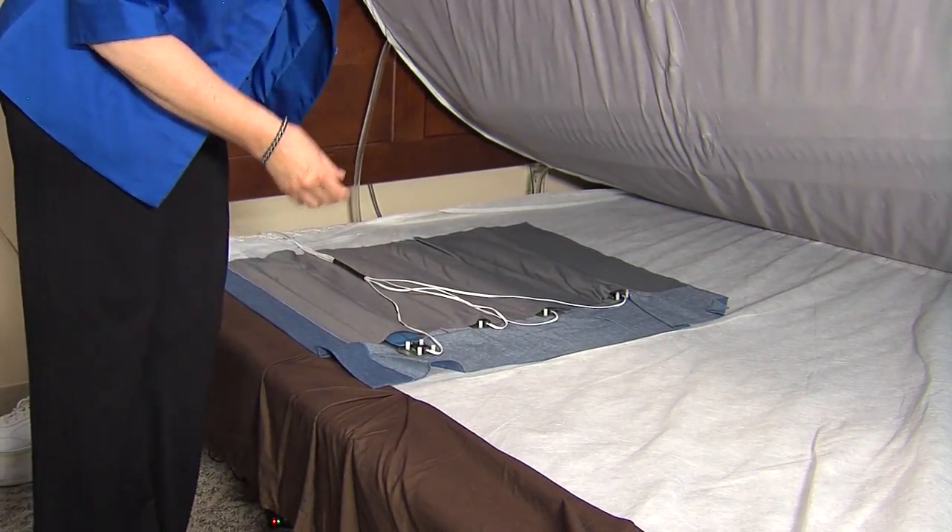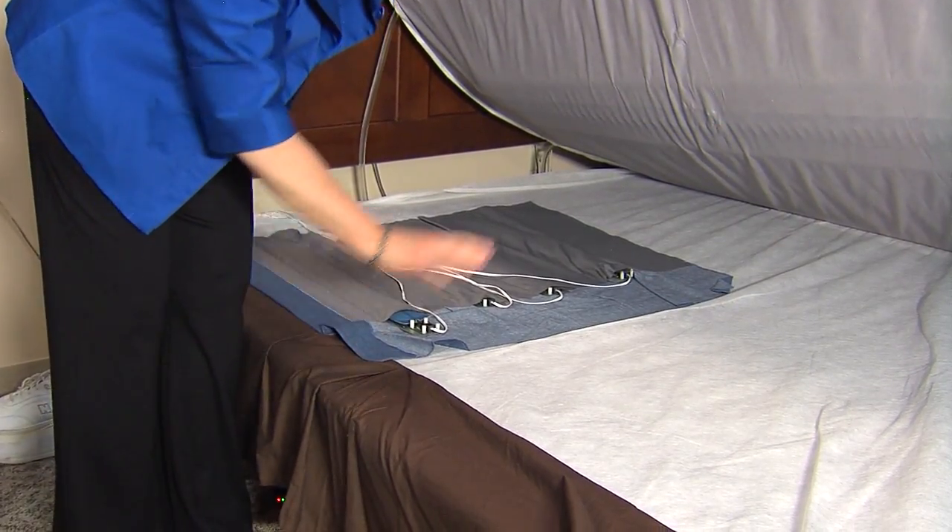If I ever fall here, they'll know that somebody's on the floor. The hydraulic bed sensor fits underneath the mattress, so it's completely non-invasive.